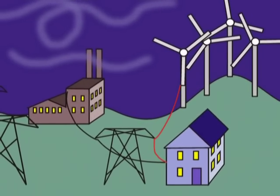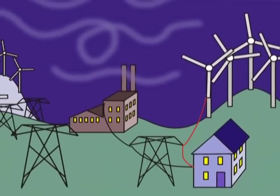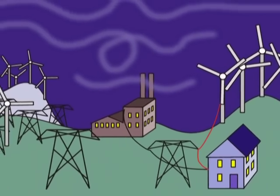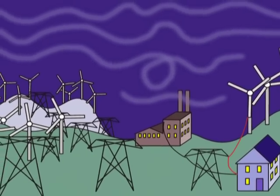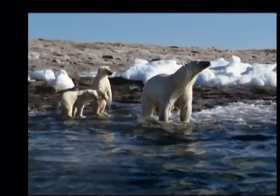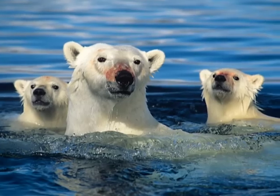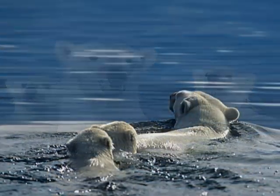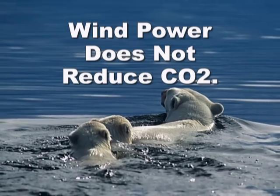The so-called smart grid would require many miles of dedicated transmission lines to integrate wind unpredictability. But even the smart grid would not be effective in making wind a replacement for fossil fuel plants. So wind-fueled electricity does not help reduce greenhouse gases like CO2, and is not a functional source of alternative energy.